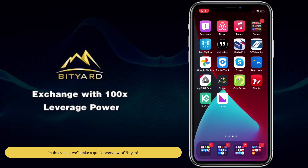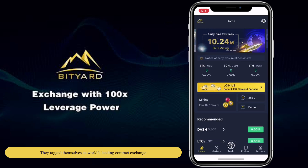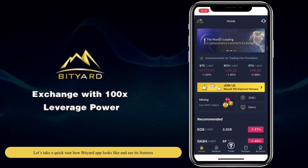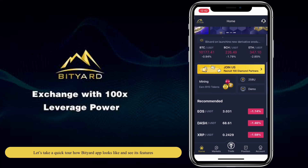In this video, we'll take a quick overview of Bityard. They tag themselves as the world's leading contract exchange. Early birds get the chance for BYD mining worth 10.24 million tokens. Let's take a quick tour of how the Bityard app looks and see its features.